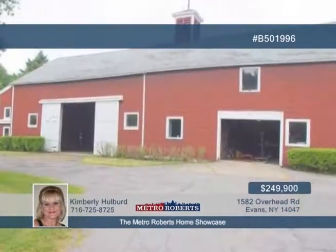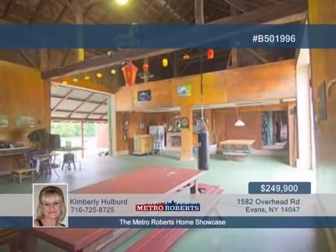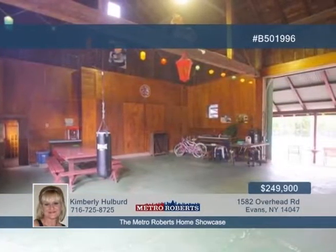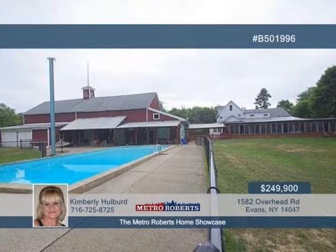A bay window is featured in the formal dining room. You'll also love the den, first-floor laundry with lots of storage, sunroom, enclosed porch, covered patio, greenhouse, and more. Explore the possibilities of this home when you call Kimberly Hulbert today.